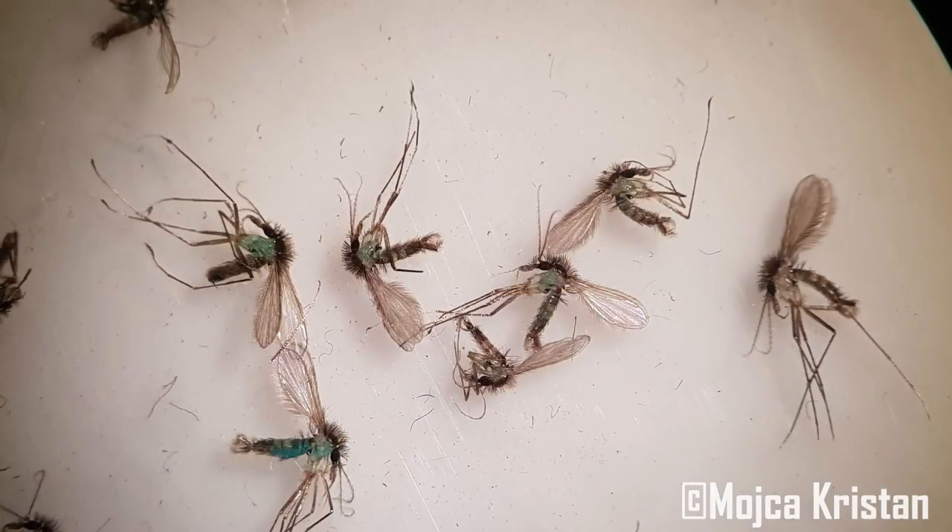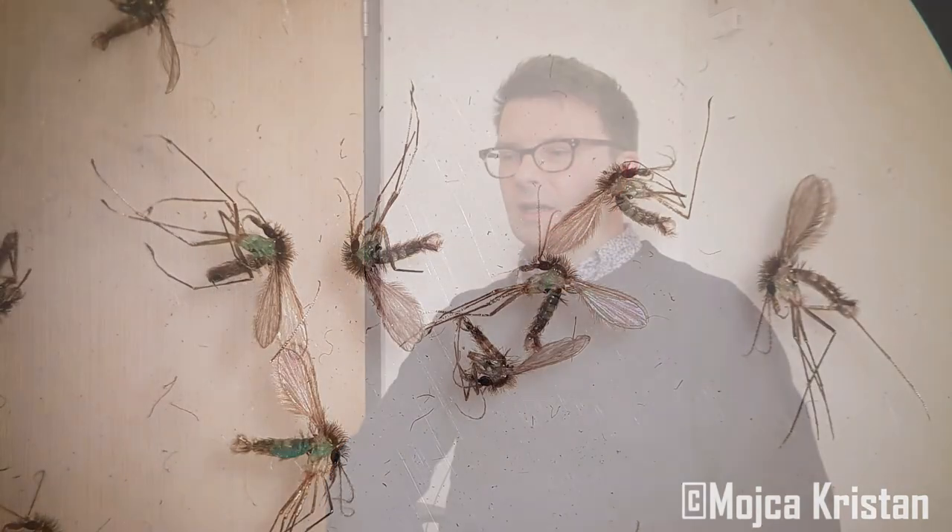One is in Ethiopia, targeting Leishmania donovani transmission, and the other is in Ghana.